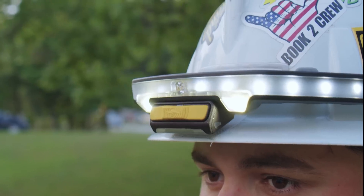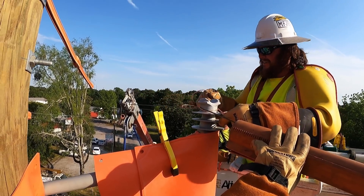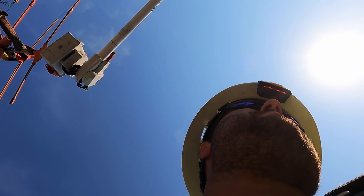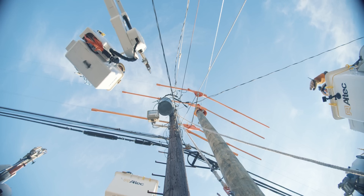Foreign voltage and current sources can be deadly for linemen, especially when assessing storm damage or trouble calls. This lightweight device warns the user of potential hazards through visible and audible alerts.